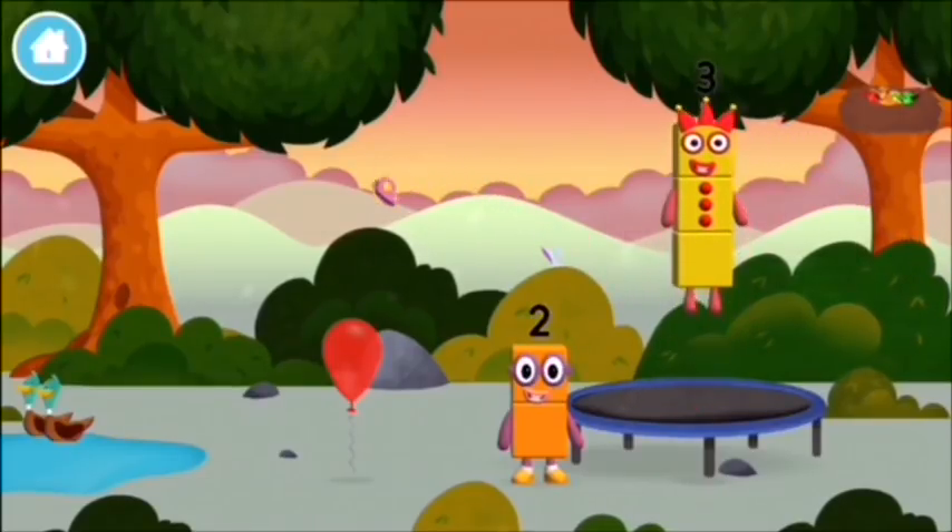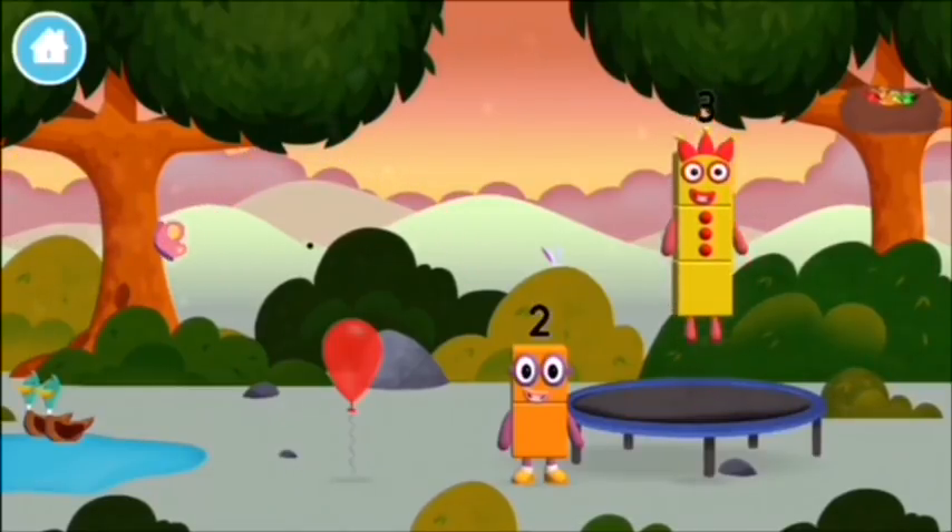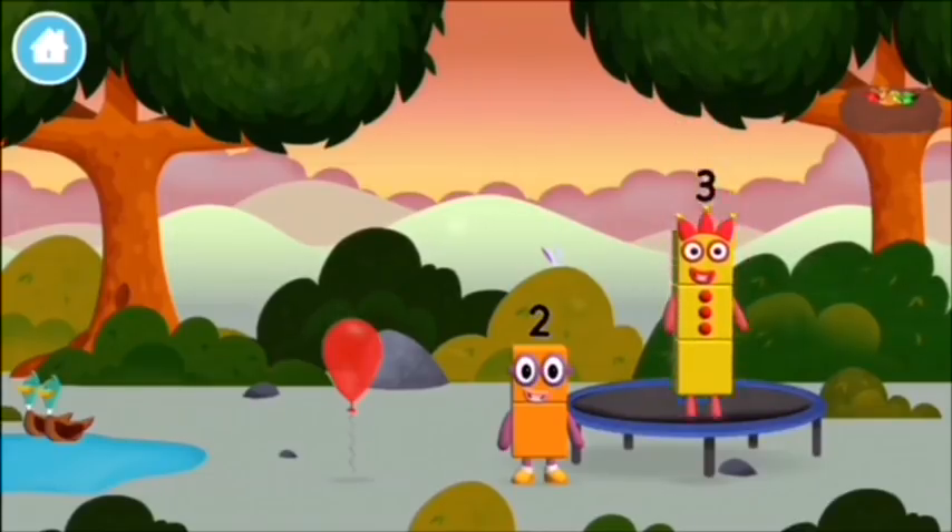I am two, how do you do? Me, I am three, look at me!